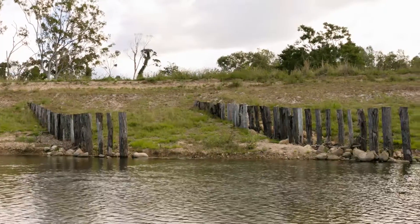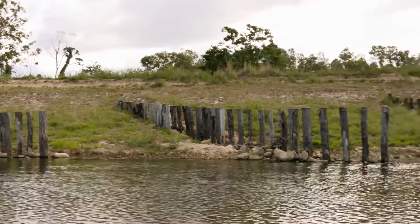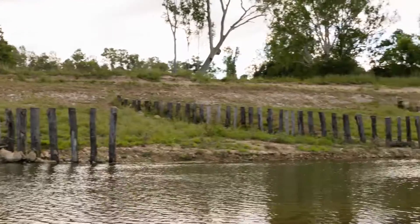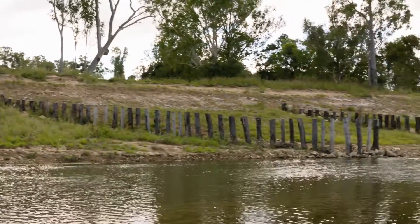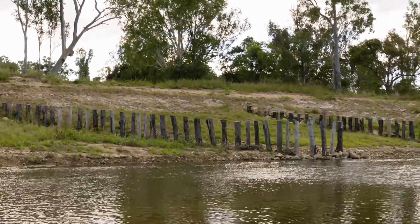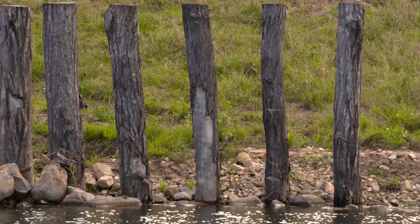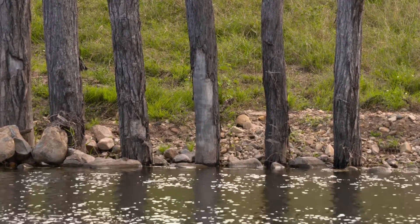It's a pile field project with a series of six metre logs, four metre logs and two metre logs driven into the river to slow the water down and stop a lot of erosion. The water hits the logs and actually slows down, and by the time it gets to the end one it is slowed down considerably.